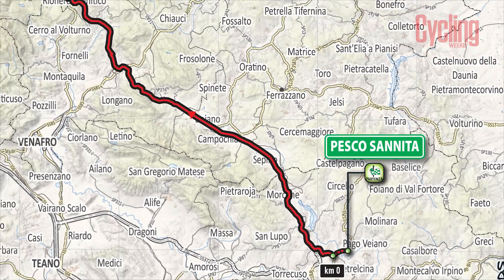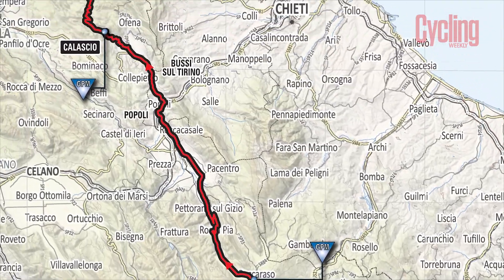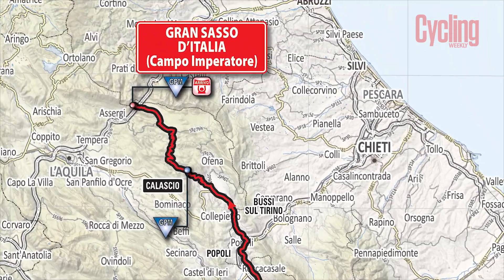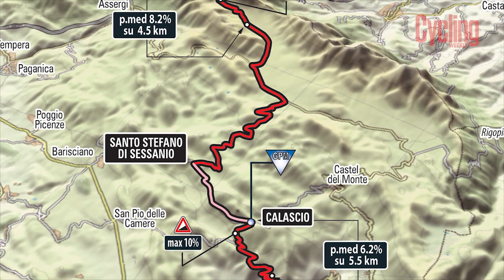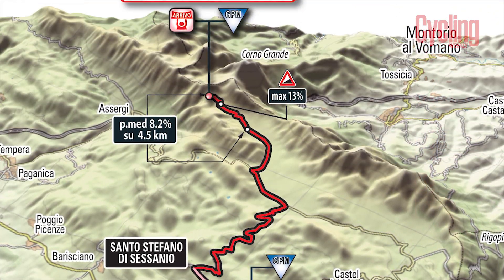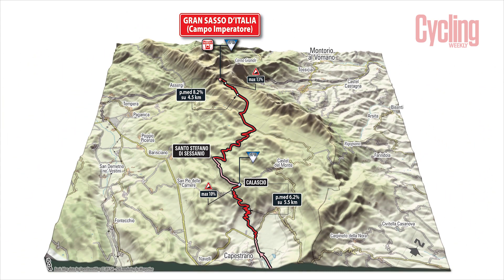The organisers seem to have done the same thing as Etna on the route profile — they only seem to think the second half of that climb is a climb. What they've done is taken the last 30K and split it in two, giving you two little profiles each about 6-7K long. But really, the last 35K of the stage is essentially all uphill with a few little descents, and the last bit of the final climb is really, really tough.